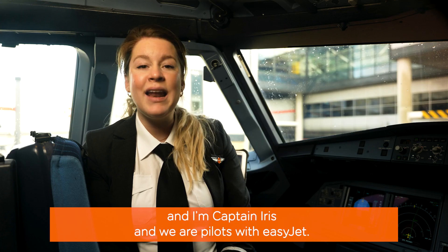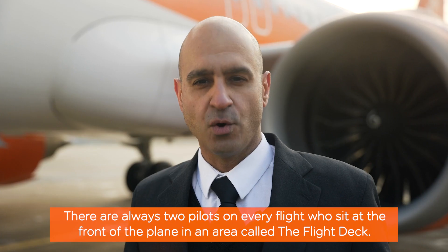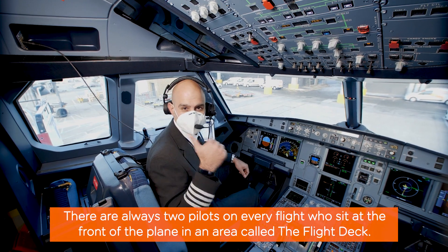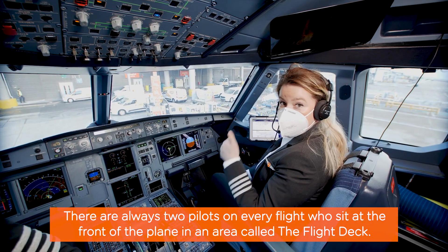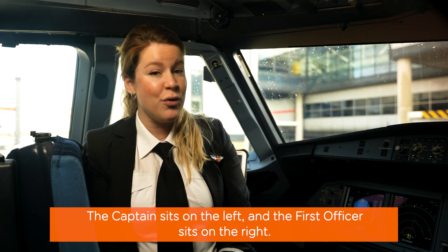Hello, I'm Captain Bridge and I'm Captain Iris and we are pilots with EasyJet. There are always two pilots on every flight who sit at the front of the plane in an area called the flight deck. The captain sits on the left and the first officer sits on the right.